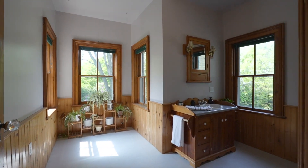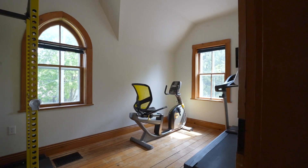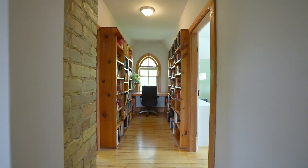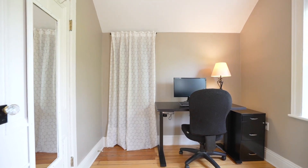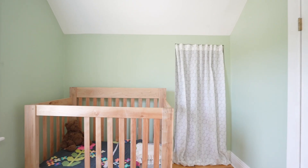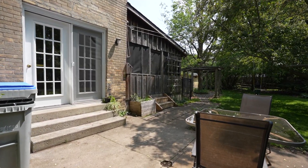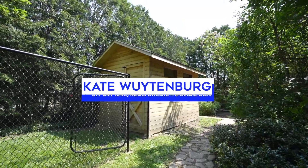Find yourself enjoying the natural lighting throughout the whole home. This charming two-story yellow brick home is ready for its new owners. Thank you.